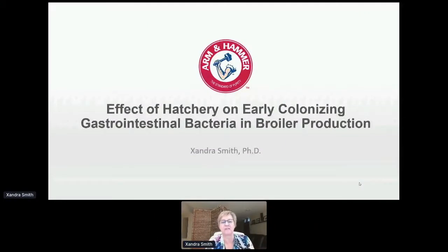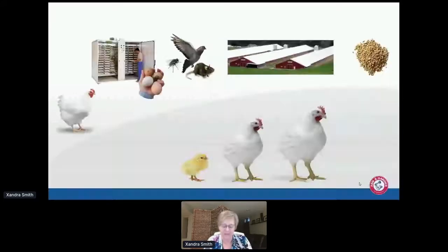Thank you very much for the invitation to speak at this session again. Looking at early colonizing bacteria is something we've been doing for the last five years or so, and when we started I was actually amazed how little was known about how bacteria colonize the gastrointestinal tract of chicks and how this microbial succession occurs in broilers.